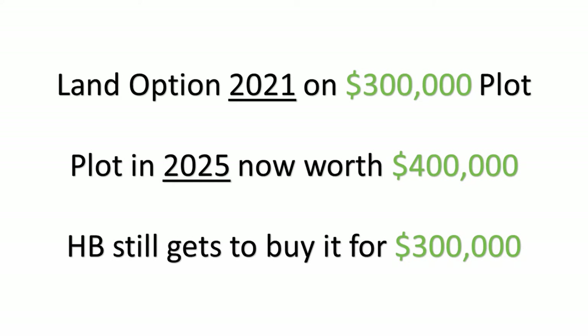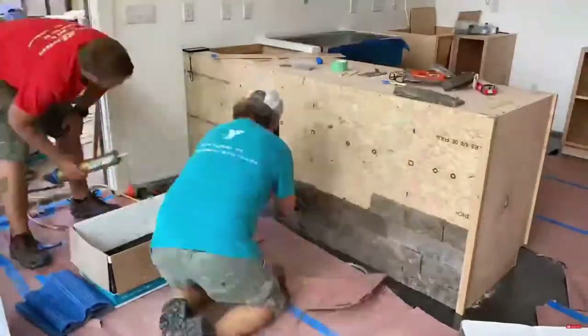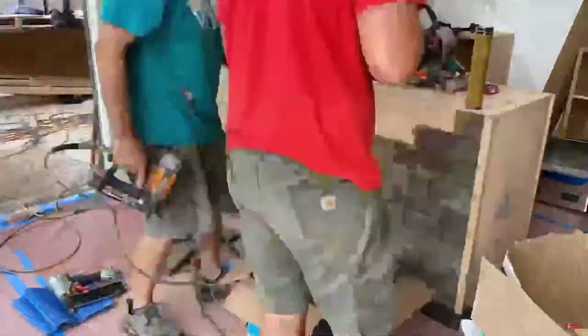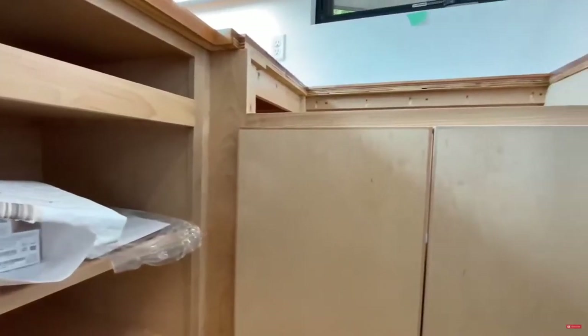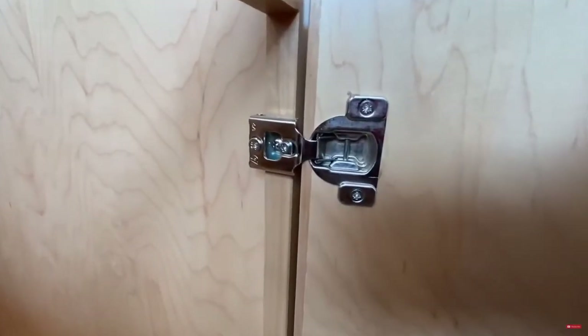Even if the option doesn't expire for many years, if the land value goes up over the next few years, the homebuilder is still getting to buy it for that pre-agreed lower price. On the opposite side, if the market were to crash in the meantime, and that $1 million plot is suddenly worth $750K, the homebuilder could just let the option expire and lose that $100,000 down. Where had they bought it outright, they'd now have a piece of land they paid a million dollars for that's only worth $750K, and so they'd have to write down $250K off their books.